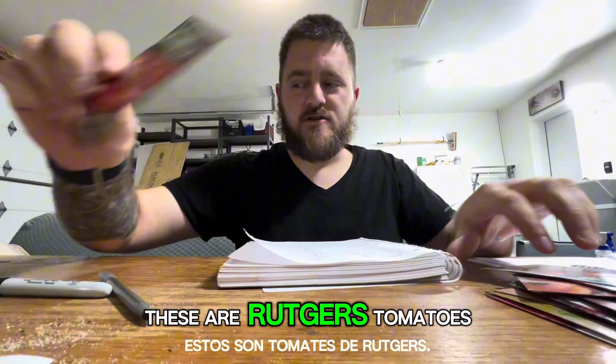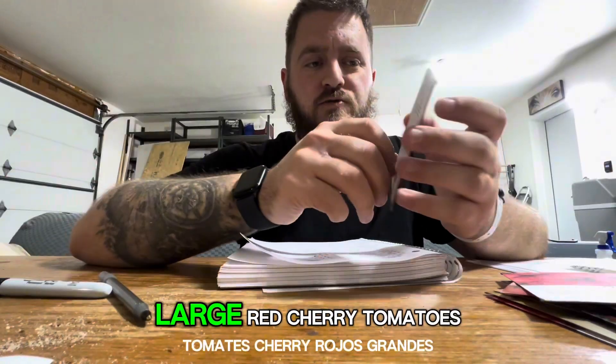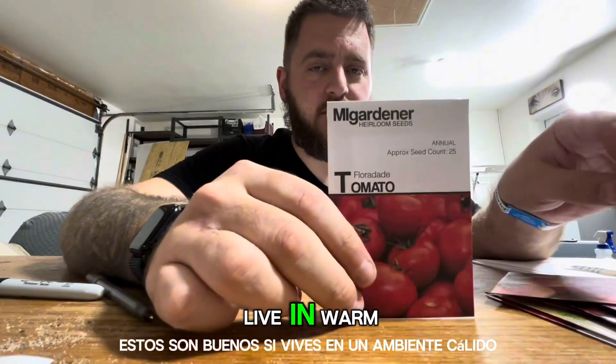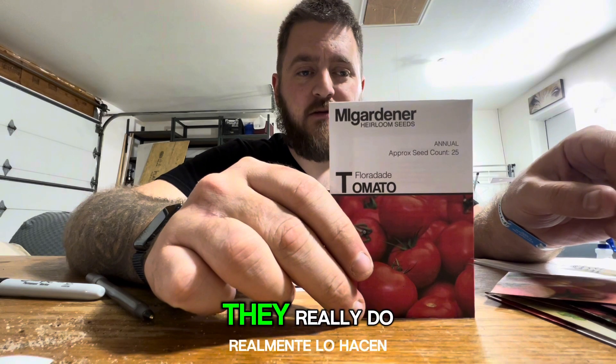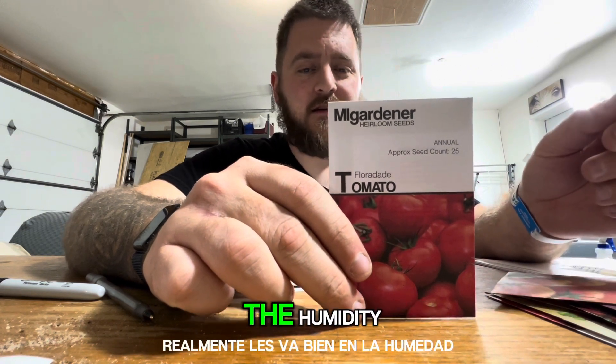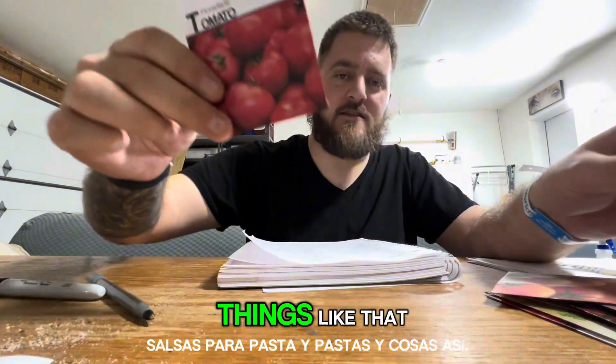These are Rutgers tomatoes, just another generic tomato variety. Large red cherry tomatoes, Floridae tomatoes. These are good if you live in warm, humid places like Florida — that's where they were bred. They really do well in the humidity and high temperatures, and they're really good for making pastas, sauces, and pastes and things like that.